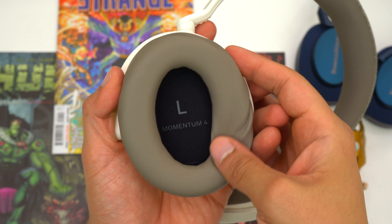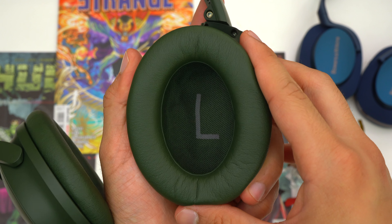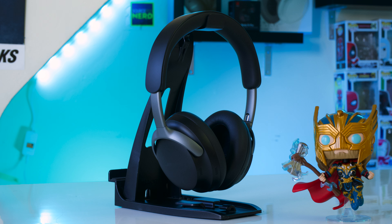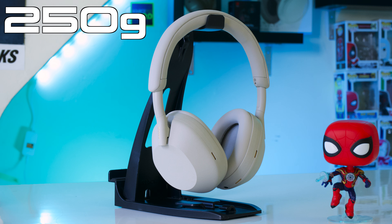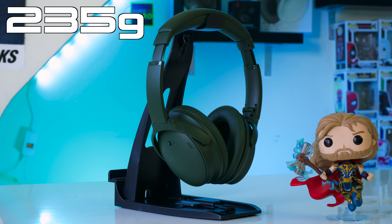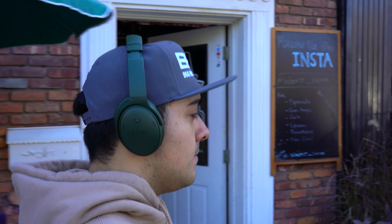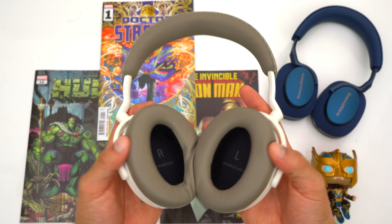The ear pads on the Bose QC's are more spacious with less surface area contacting your skin, so they stay cooler for longer. The Momentum 4's weigh 295 grams while the Bose QC's come in at just 235 grams — lighter than even the QC45's at 237 grams — so they're easier to forget you're wearing and shift around less when walking. Overall, the Bose QC's are considerably more comfortable due to less clamping force, cooler and more spacious ear pads, and lighter weight.